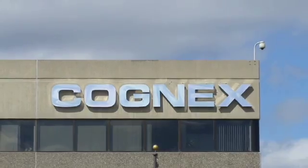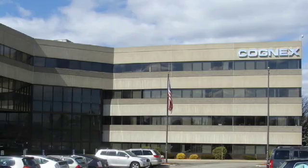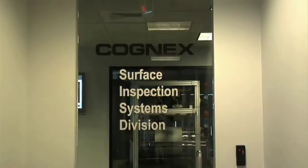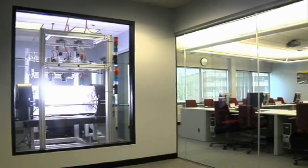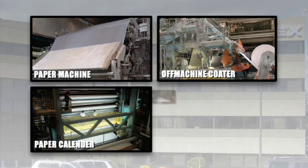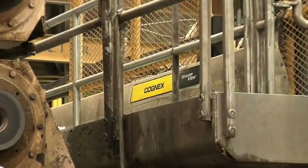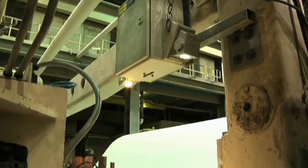Cognex's singular commitment to vision technology has enabled us to become the worldwide leader in machine vision, from robot guidance to web inspection. Cognex's surface inspection division has over 20 years of experience providing web inspection solutions to the paper industry. We are delivering results to every major paper producer across a wide range of applications. Our customers are able to maintain competitive quality standards with the help of SmartView's powerful classification algorithms and continual technical innovation.